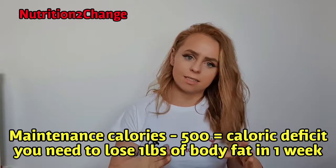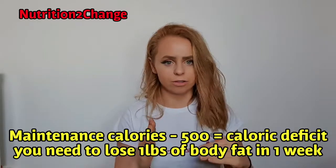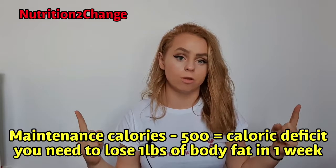If you figure out your maintenance calories and reduce it by five hundred, over one week you would have lost three and a half thousand calories — and therefore you would have lost your one pound of weight.